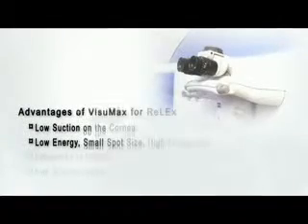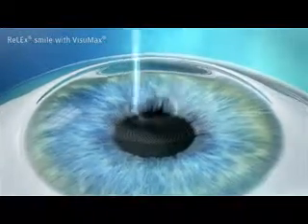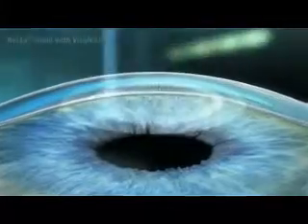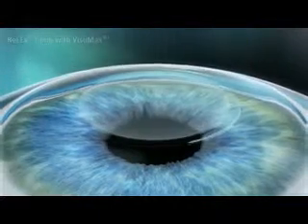The VISUMAX laser has several features which are essential to make accurate intrastromal cuts with minimum tissue distortion. The procedure involves the creation of four tissue disruption planes on the cornea. The first plane separates the posterior part of the lenticule from the underlying corneal stroma. The second cut involves a 360-degree side cut incision which defines the edge of the lenticule. The third plane involves separation of the anterior part of the lenticule from the overlying cornea. The fourth cut involves a small 3 to 5 millimeter side cut incision on the cornea.